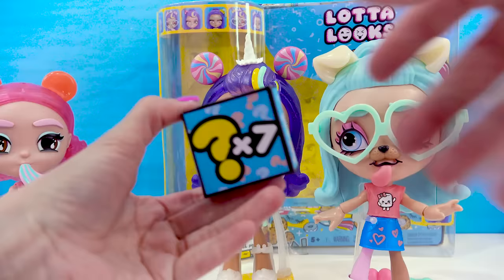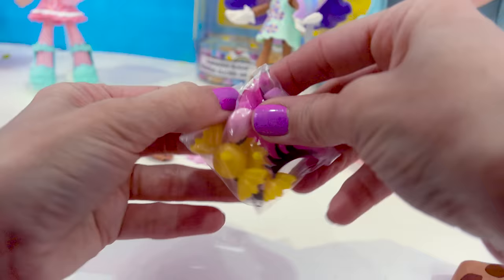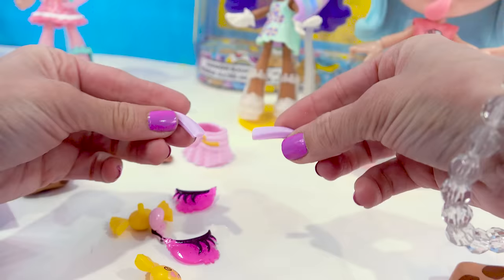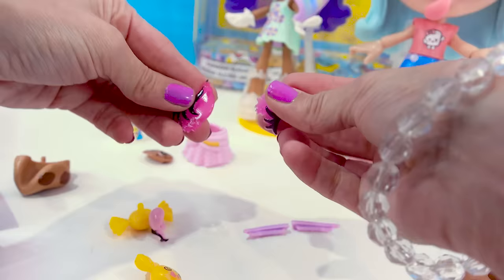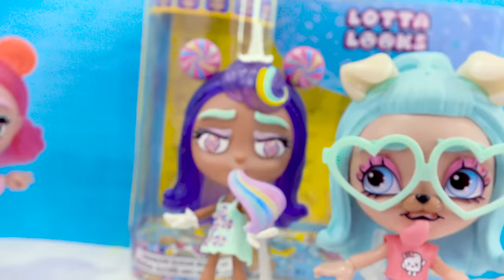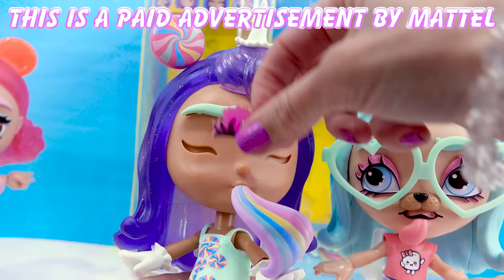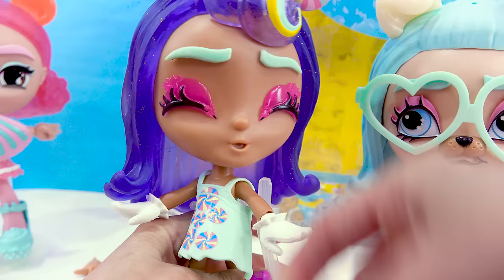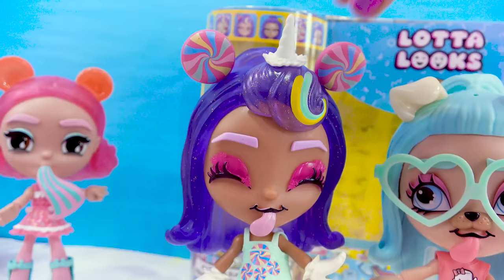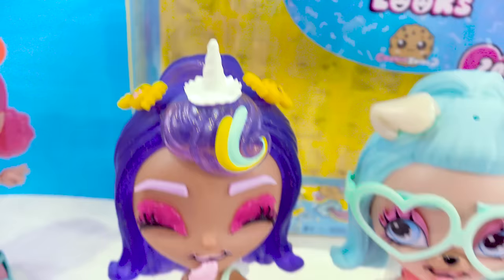Now we've got seven surprises inside of the box! We can change up her look even more. Here are our little surprise pieces: new eyebrows, new eyes, and look at this little tongue mouth — and look at the little candies! Let's customize her. We're going to change her up with these little sugary gummy eyes, put this new mouthpiece on, and new eyebrows. Let's put little candies on her hair now. Isn't she too sweet?